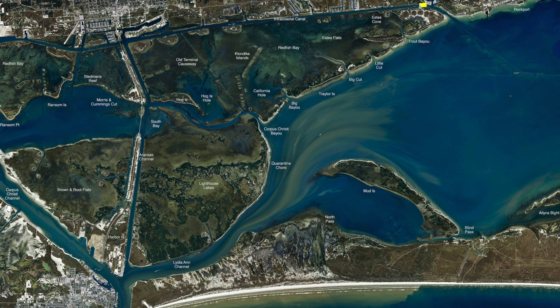Over by Cove Harbor and the ICW down through here, there's some drains that come off these little flats right in here. Any of these drains where the water's dumping out, the redfish, trout, and flounder are all holding into the deeper water along that. Drop some live mud minnows in there. A lot of shrimp has been working — you'll catch everything: sheepshead, black drum, everything else, but you also get the smaller fish with the shrimp.